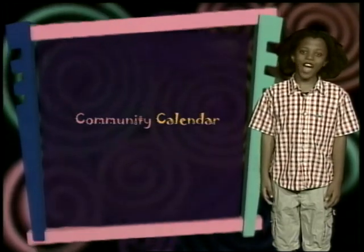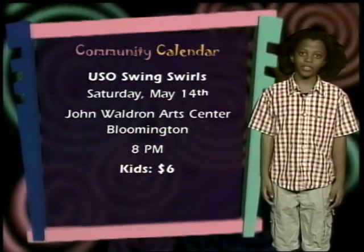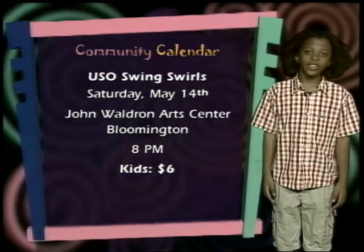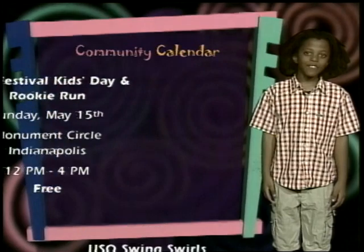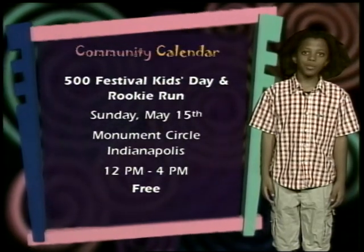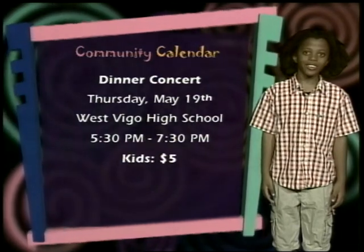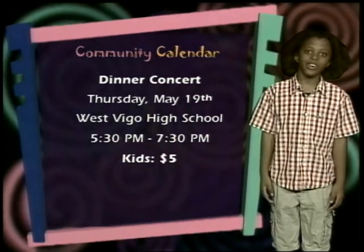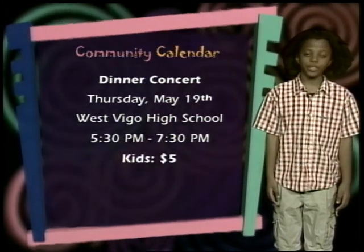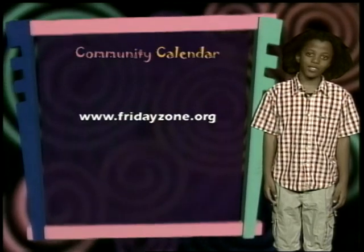Hi, my name is Junior and this is the Friday Zone Community Calendar. Put on your dancing shoes and swing on over to the John Waldron Art Center in Bloomington this Saturday. Join the Star Dressers Swinging Band at 8 as they play live swing music from the 1930s and 40s — it's a dance event for the whole family. The Indy 500 has begun — this Saturday at noon is Indiana's largest festival for kids, the Bank One 500 Kids Day with games, prizes, and a rookie run. Check out the West Vigo Middle and High School Band in Terre Haute on Thursday, offering a dinner concert with great food and music starting at 5:30. For more information, log on to www.fridayzone.org.